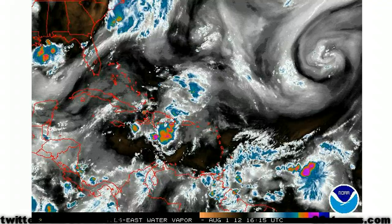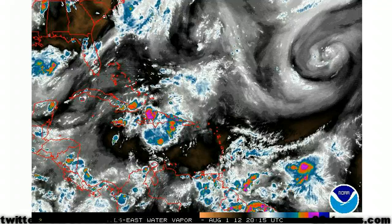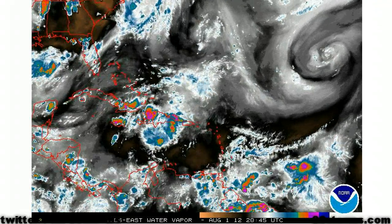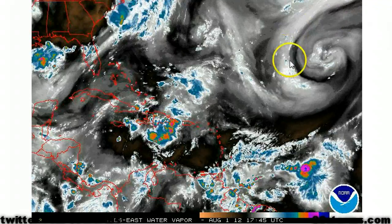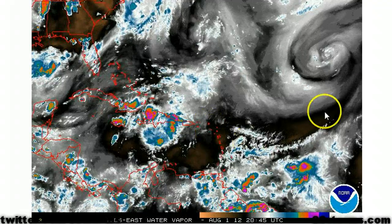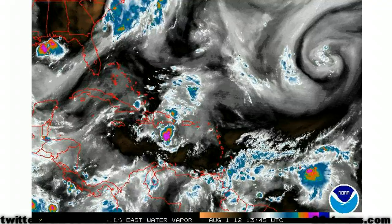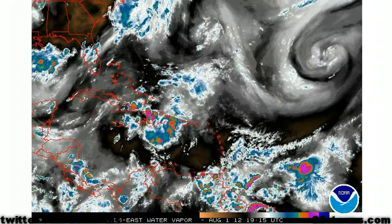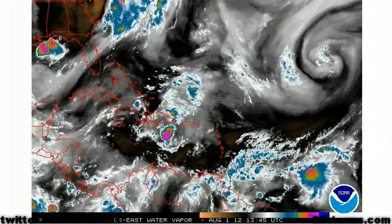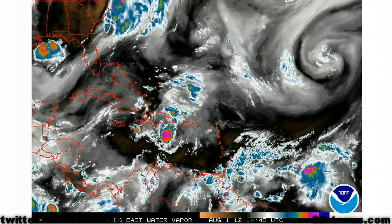As we turn to the water vapor, you can see why we do not expect this depression to become much more than a tropical storm before entering the eastern Caribbean. We've got a large and powerful upper-level low located just to the north of Tropical Depression 5, and also a tropical upper tropospheric trough draped all the way into the northeast Caribbean. This is the main feature responsible for the westerly wind shear that is chopping off the northern section of TD5, and conditions are not going to become much more favorable for the next couple of days.